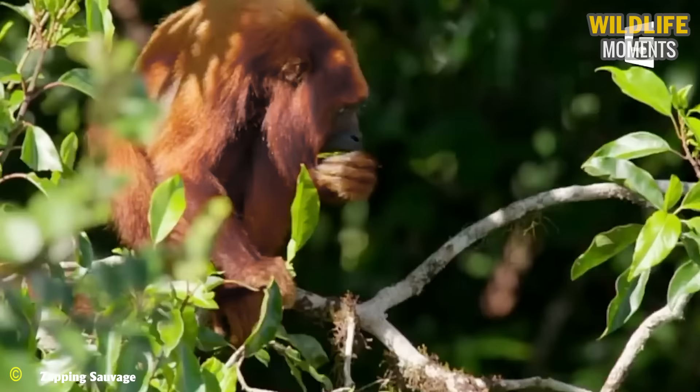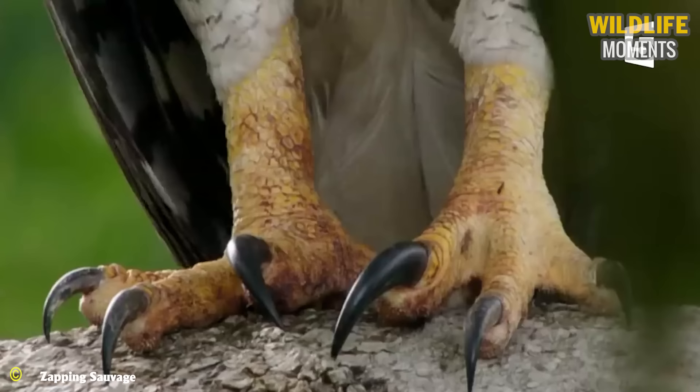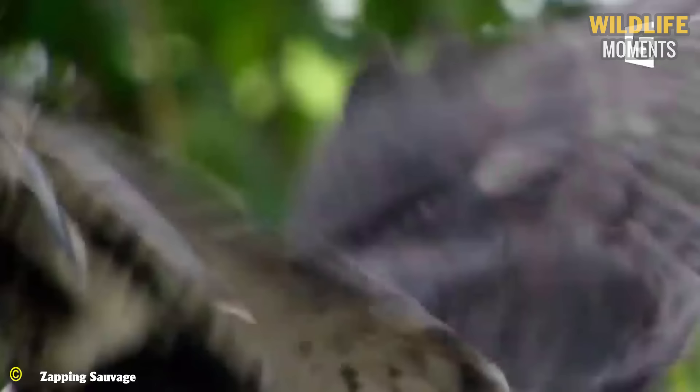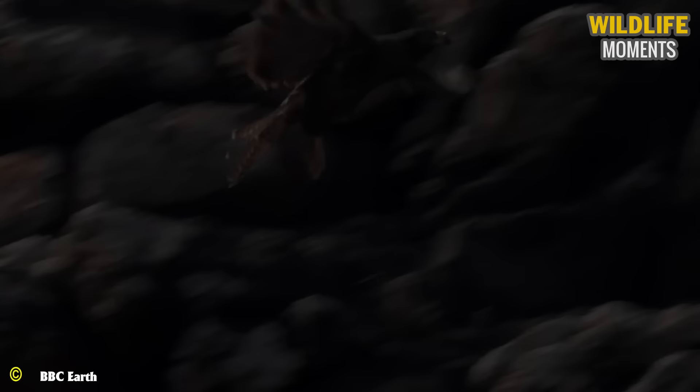But the only disadvantage is their limited view on the sides. With this vulnerability, the fierce harpy carries the monkey back to its nest.